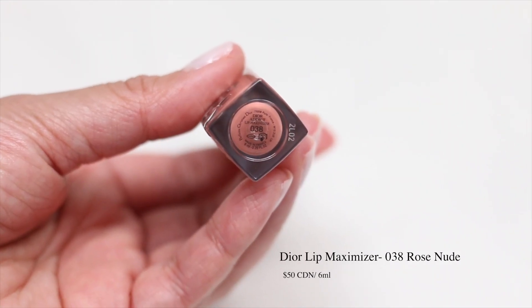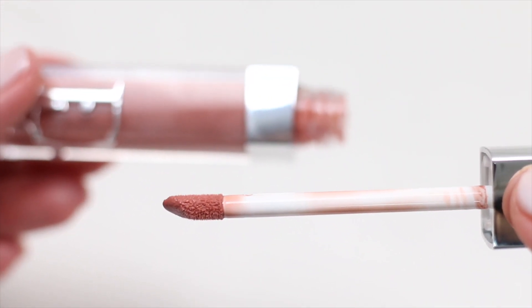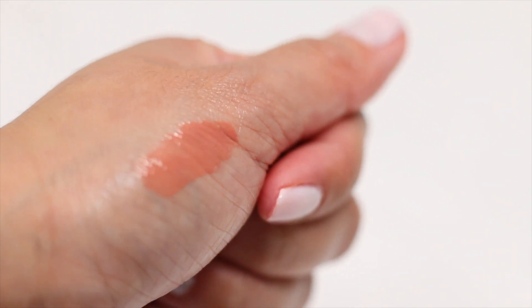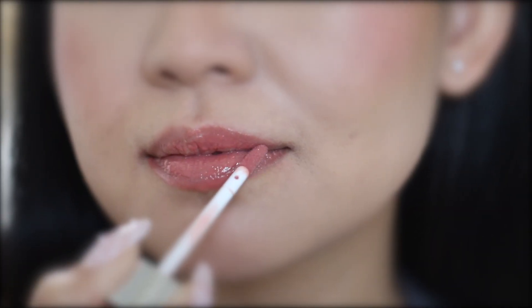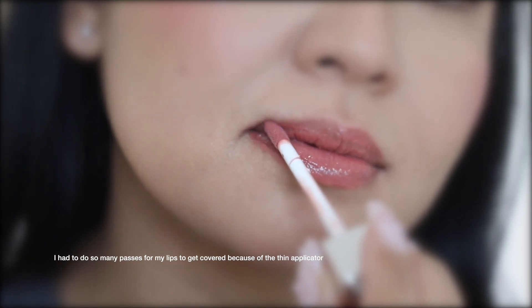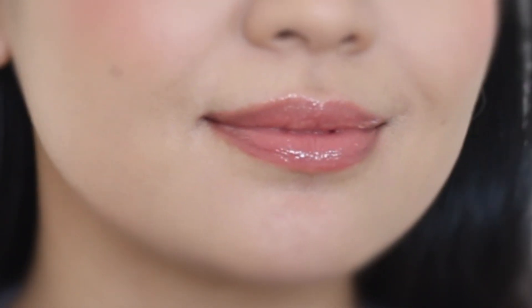The fourth gloss is the Dior Lip Maximizer in the shade 038 Rose Nude. This costs $50 Canadian dollars for 6ml. This is infused with cherry oil and hyaluronic acid. This evenly spread on the lips and the pigments were not settling into the lines of my lips. This one has a semi-opaque finish and it feels the lightest among all 4 lip glosses. The applicator was very thin and I wish it was a little bigger. It has a minty vanilla scent, but it doesn't leave as much tingle feeling on the lips — it's more cooling. I like the shine on this lip gloss; it's not very excessive, just the perfect amount.